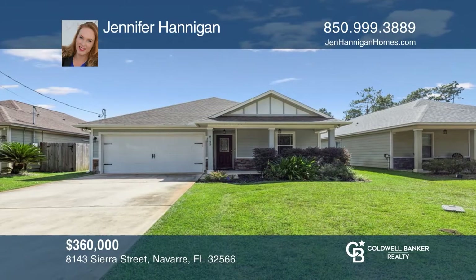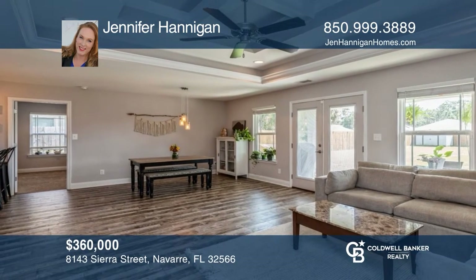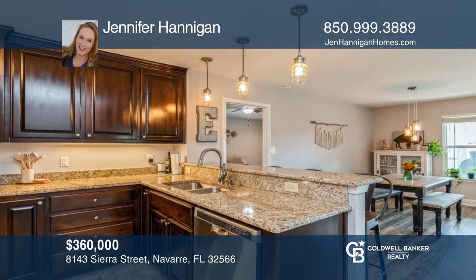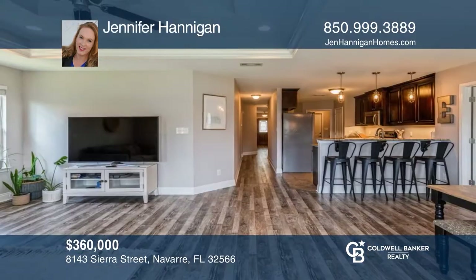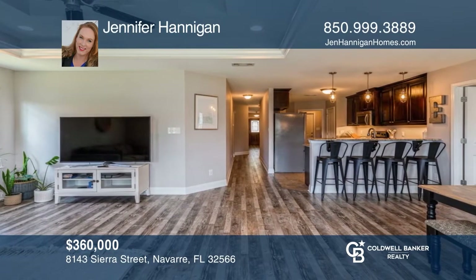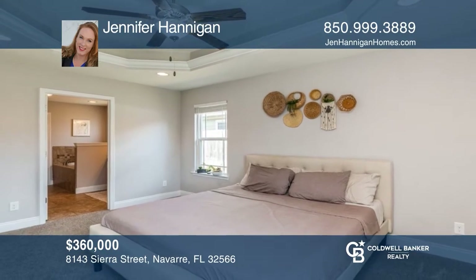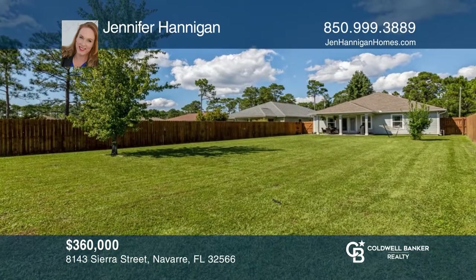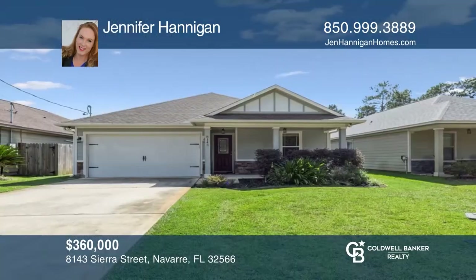Your open concept living space with split floor plan awaits. Spacious living and dining area, plus a breakfast bar with granite countertop, loads of cabinetry space, and stainless steel appliances including a wine fridge. The living room has coffered ceilings and wood laminate flooring and new carpet in all bedrooms. Schedule a time to tour your new home today by calling Jennifer Hannigan.